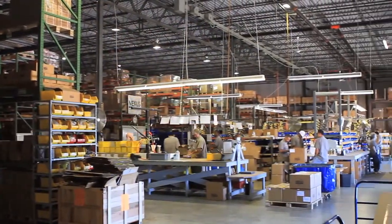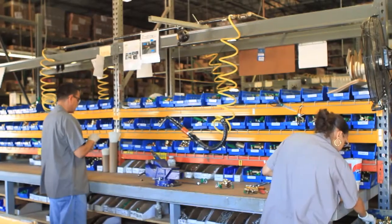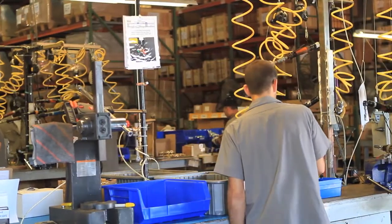We are already outgrowing this particular facility at 30,000 square feet, so we needed to do something. We started looking at property — just looking for raw land to start with — and we found some great deals up in the Fishers area. So we bought some property from Duke, roughly seven acres.